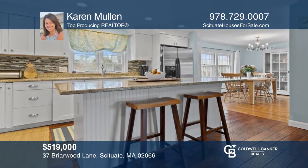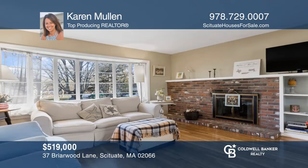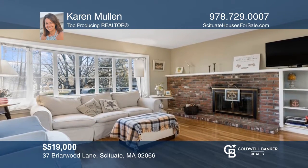Come see this spacious three-bedroom, one-bath ranch-style home situated at the end of a cul-de-sac on Briarwood Lane. Schedule a time to tour your new home today by calling Karen Mullen.